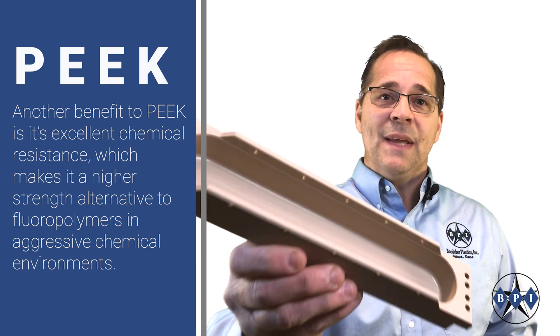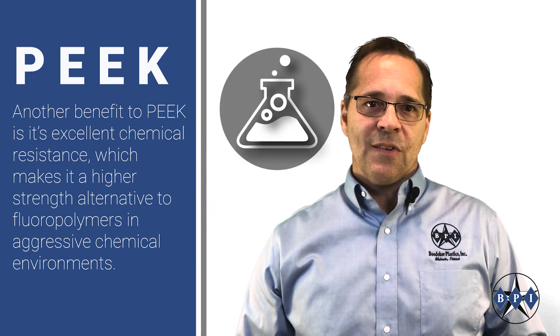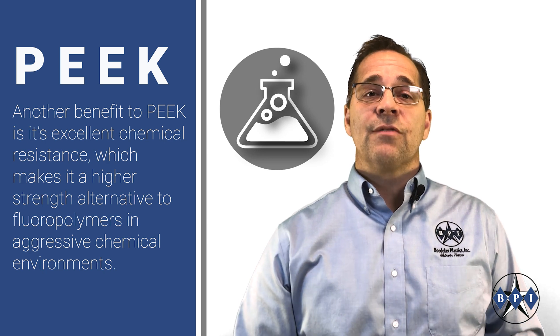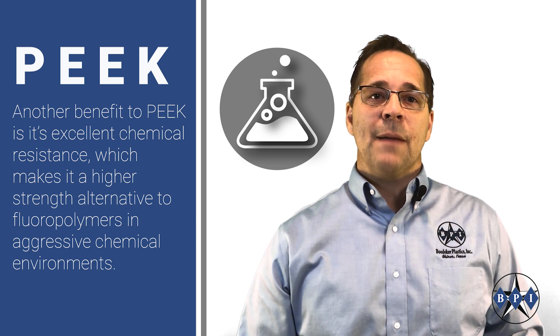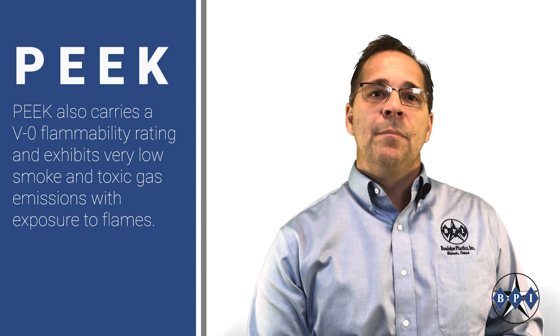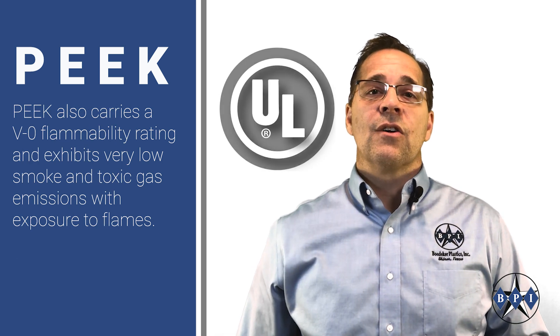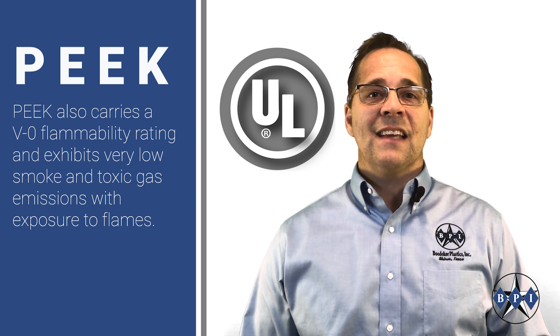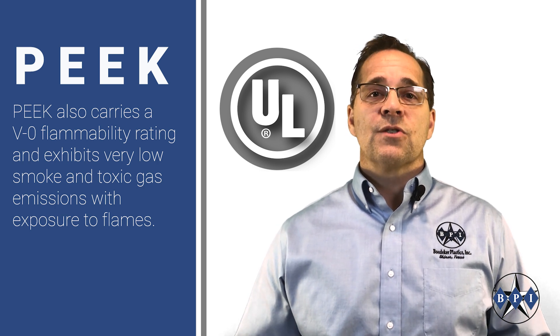Another benefit to PEEK is its excellent chemical resistance, making it a higher strength alternative to fluoropolymers in aggressive chemical environments. PEEK also carries a V0 flammability rating and exhibits very low smoke and toxic gas emissions with exposure to flames.